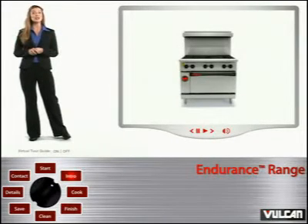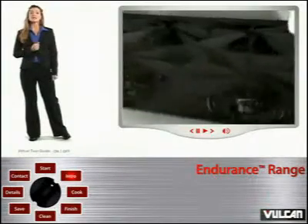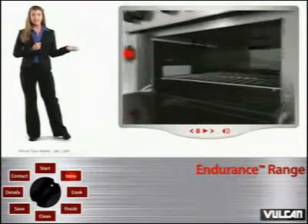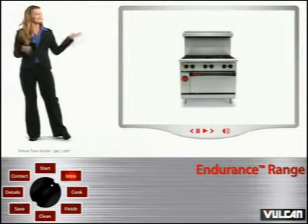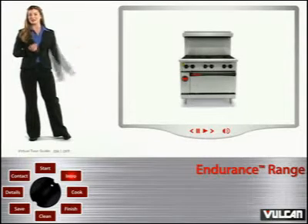What makes the Vulcan Endurance Range the optimal range for low to medium volume food production? Many things. From the durability and dependability you've come to expect from Vulcan, its ergonomic design, its patented burner system, its cooking and finishing capacities, its ease of cleaning, its ability to provide energy savings, and all of its extra features. The Vulcan Endurance Range truly is a new concept in commercial kitchen equipment.